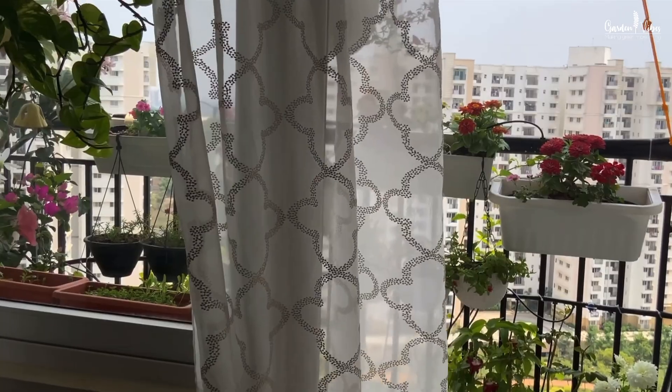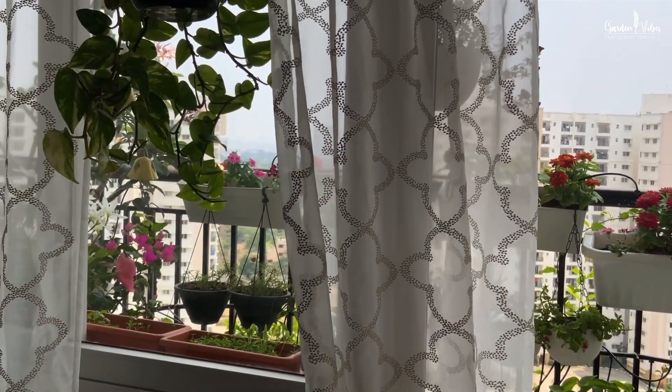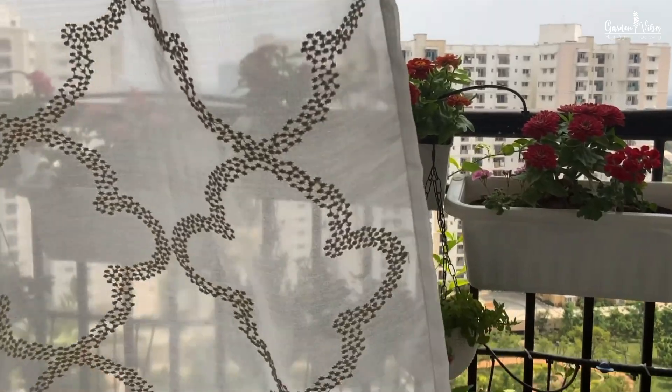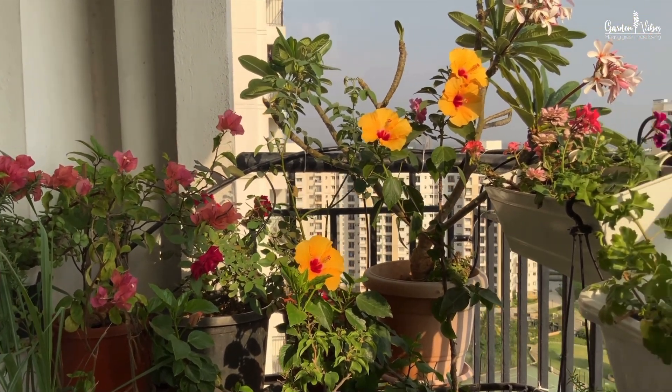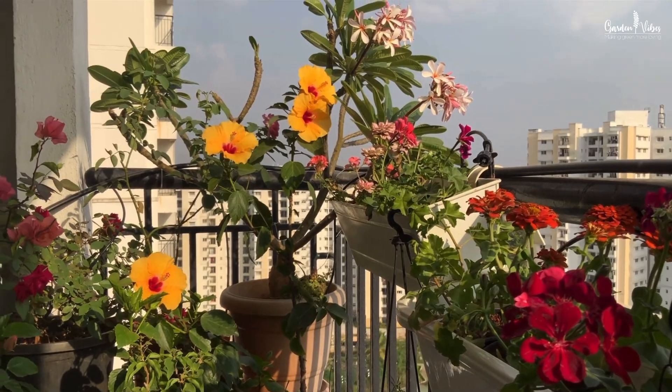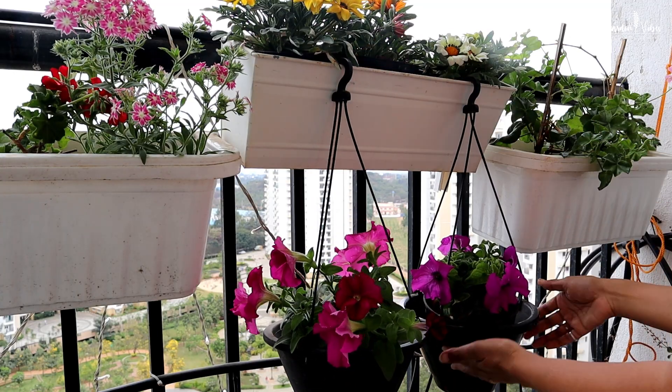We have two balconies. One is attached to our master bedroom that receives a good amount of sunlight, and that's where I keep all my flowering plants. A few months back I shared a separate video of my flowering balcony — if you love flowering plants, you should check out that video.